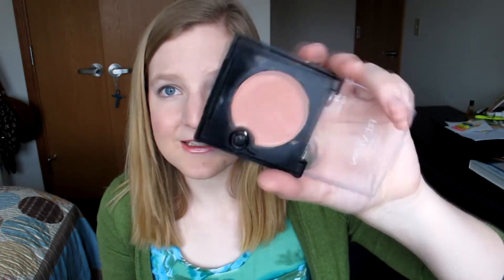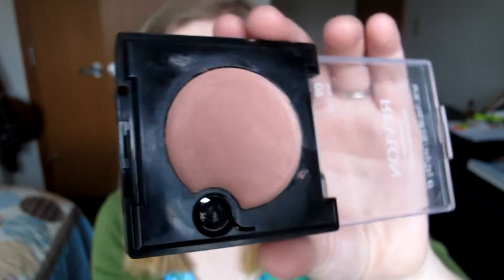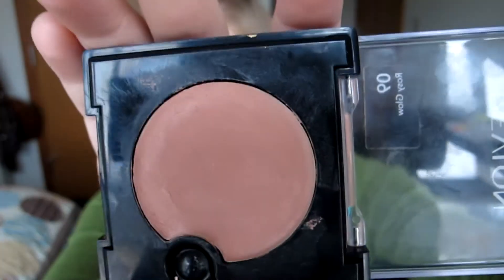The next two things are blushes and the first one is the Revlon Cream Blush in Rosy Glow. It just looks like this. I love this color — it's a really pretty pink mauve color with a hint of orange or coral. I'll go ahead and swatch it for you. It's gorgeous. It's perfect by itself or underneath any blush because it helps it stay on all day and gives you more of a natural look. It just blends really nicely into your skin so I really like it.